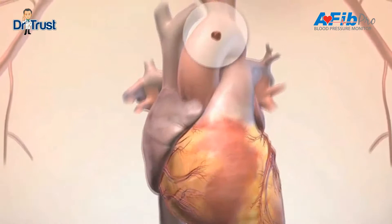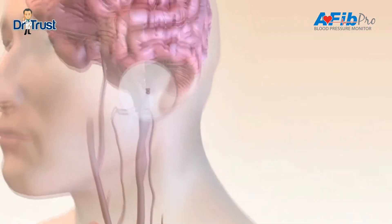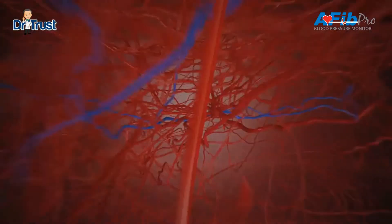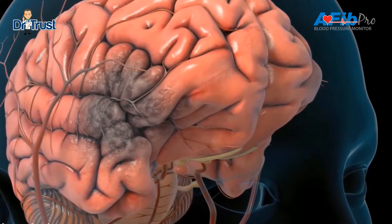At some stage, the clot or fragment of the clot is going to be too large to progress any further and will block the vessel in which it's traveling, causing the nerve cell to stop working. This complication is called stroke.